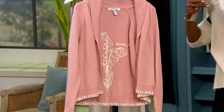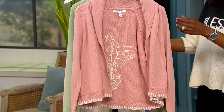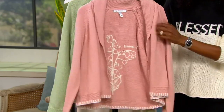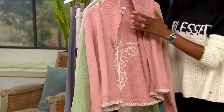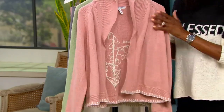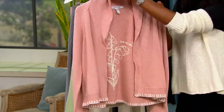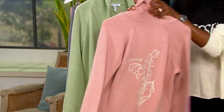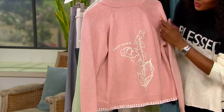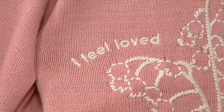Here is your dusty rose. Take a look at this gorgeous color. We hang the sweaters so it looks a little wonky, but you're not going to hang this at home — you'd just allow it to be flat. Let me turn it around. This one on the dusty rose says 'I Feel Loved.' Isn't that beautiful?